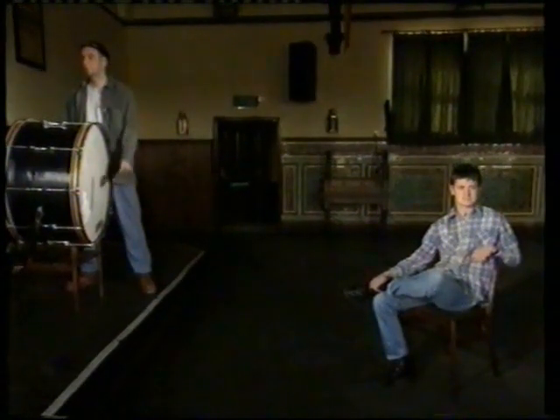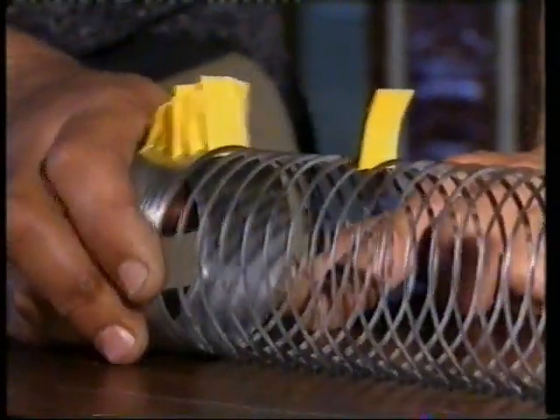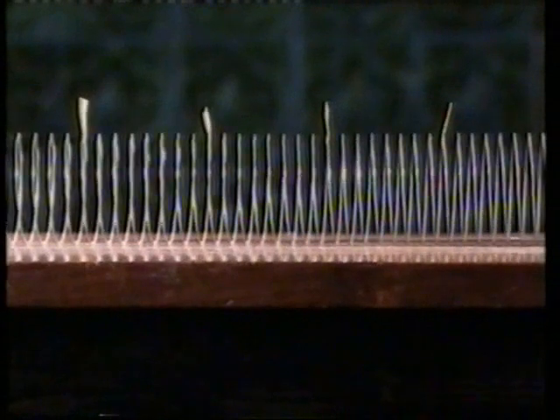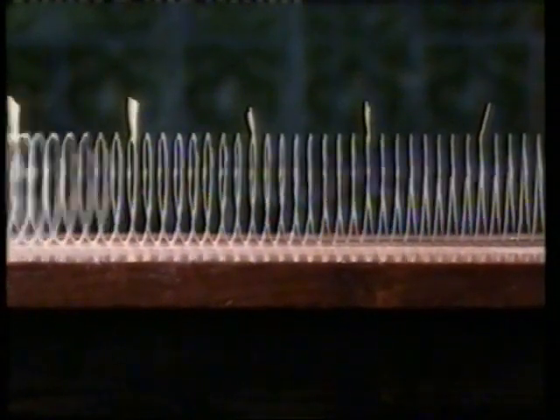A sound wave is like the wave you can make on a slinky spring. You put energy into it by pushing one end. This compresses the spring, and the compression travels along, carrying the energy with it. Each coil is pushed forward and then springs back to its starting point.